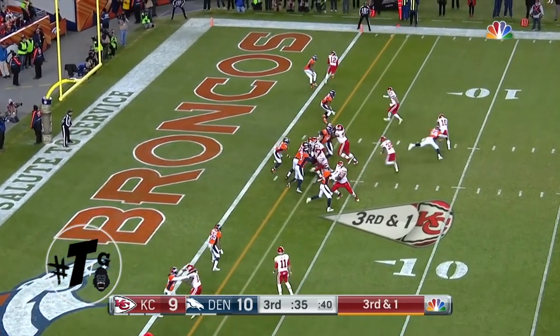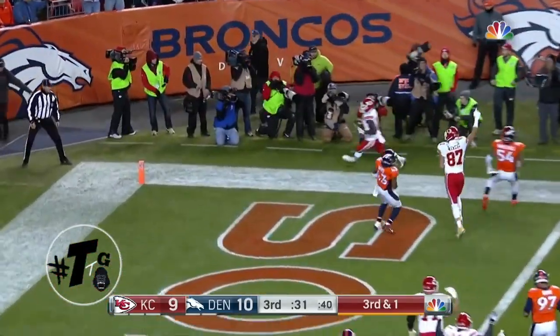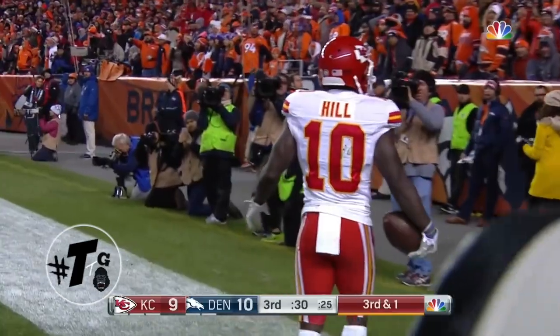With the Wildcat with Ware, who gives to Tyreek Hill — speed on the edge. What a block he got from Wilton to score the touchdown.